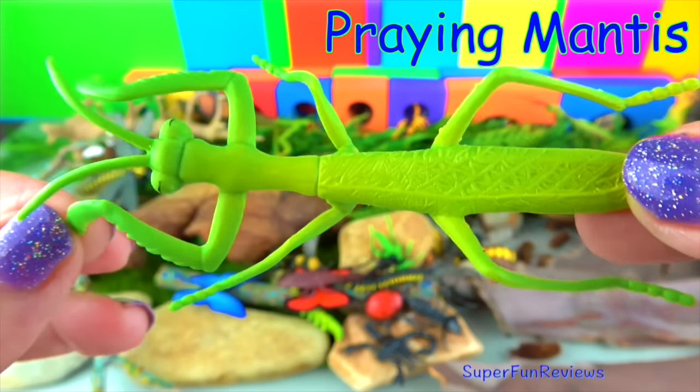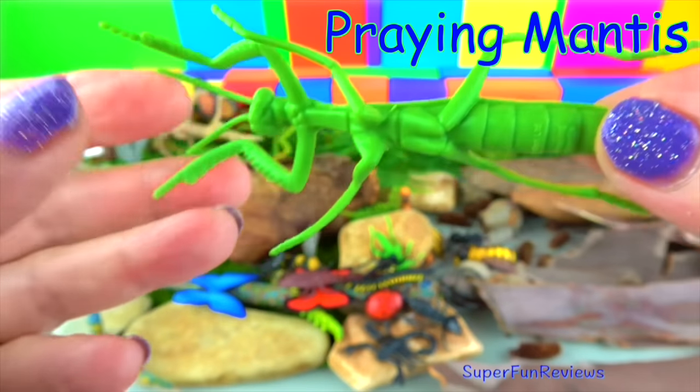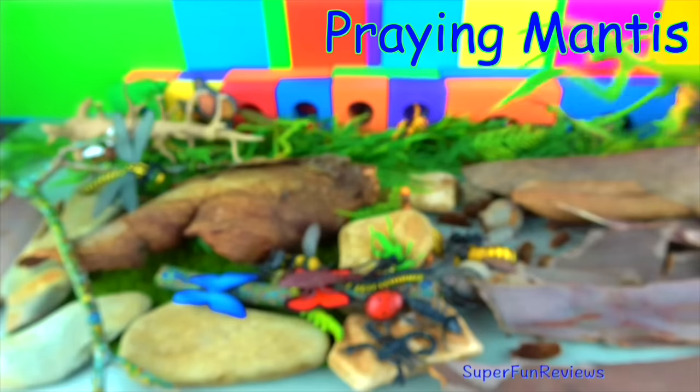This is a praying mantis. They have large triangular heads with bulging eyes supported on flexible necks. Some can twist their heads 180 degrees.